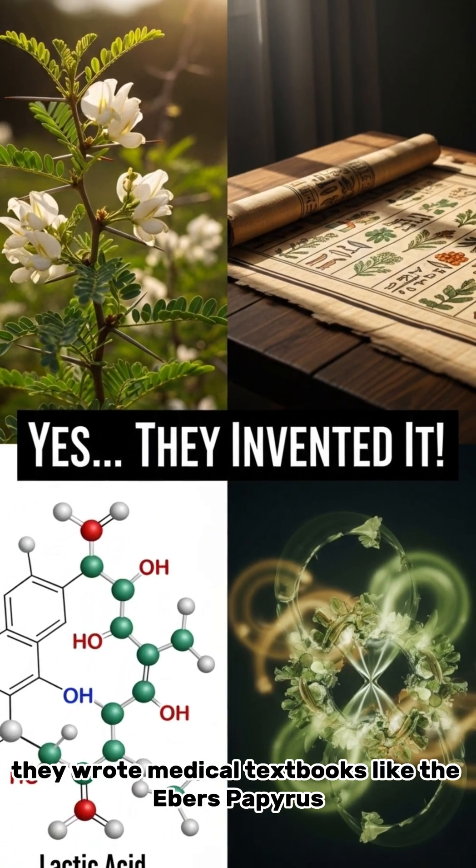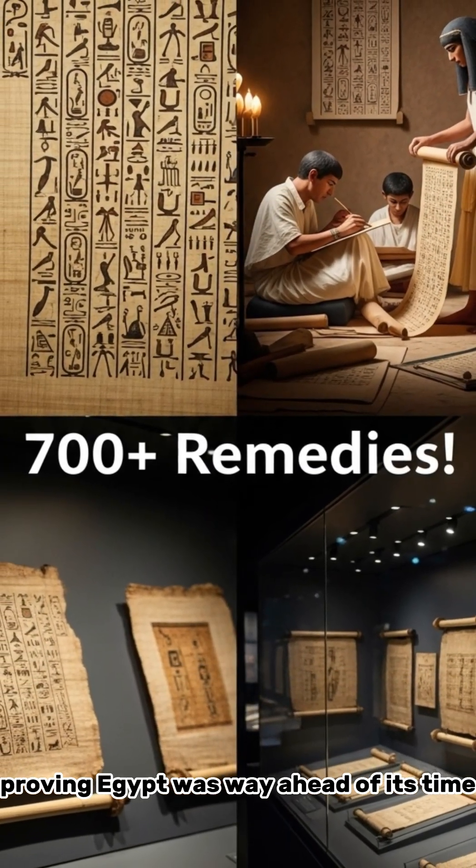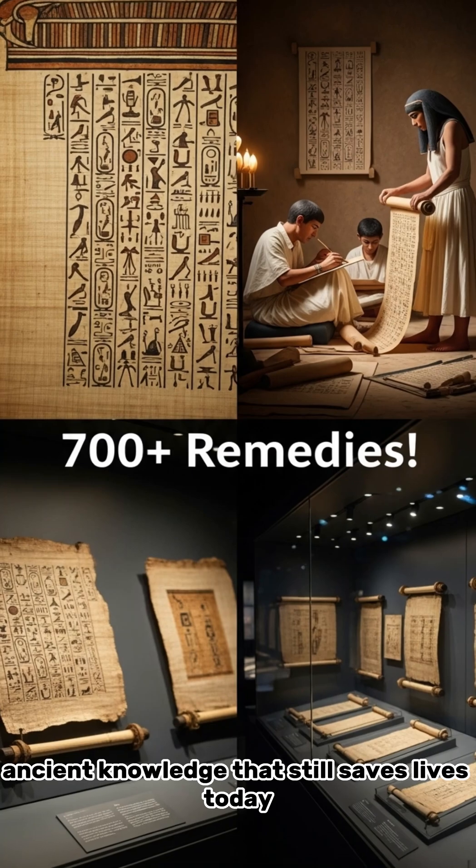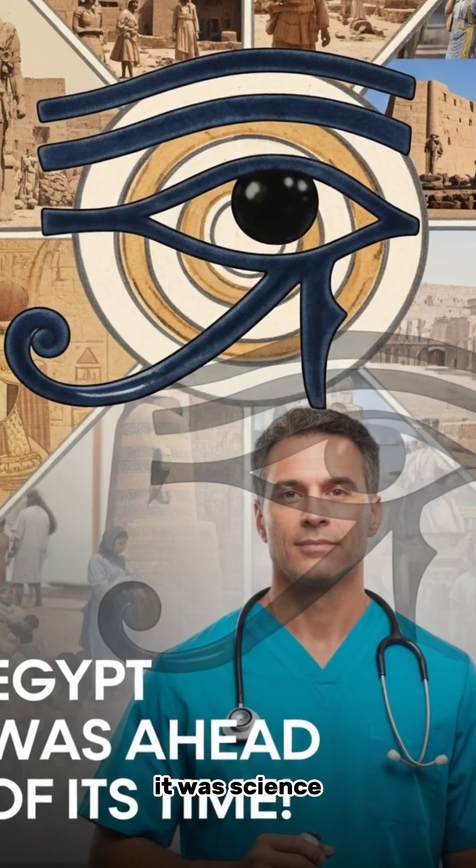They wrote medical textbooks like the Ebers Papyrus, listing 700-plus remedies, proving Egypt was way ahead of its time. Ancient knowledge that still saves lives today — Egyptian medicine wasn't magic. It was science.